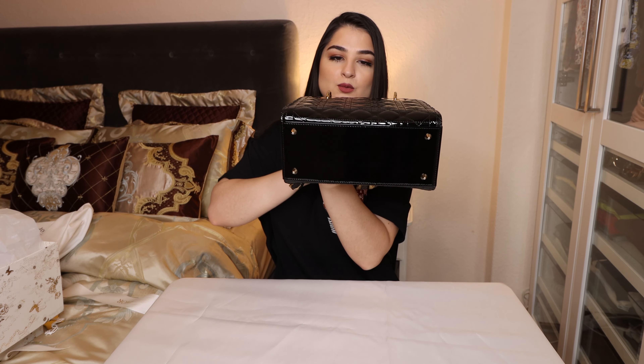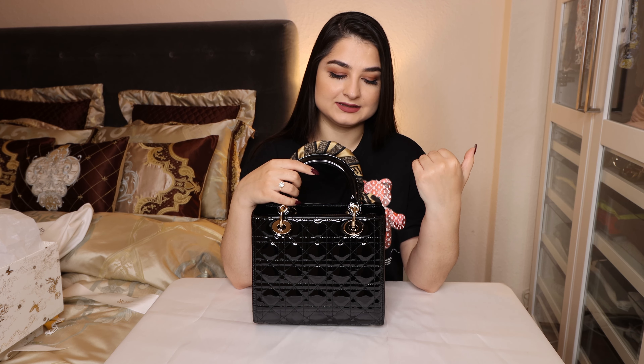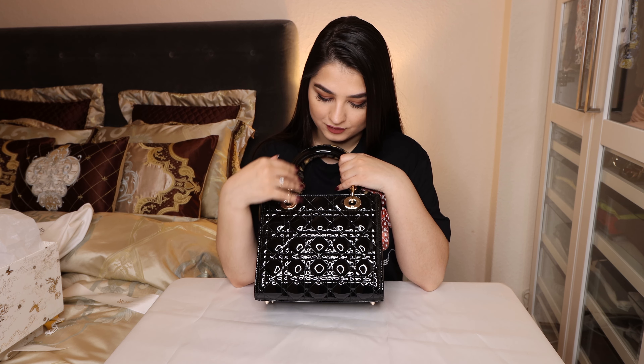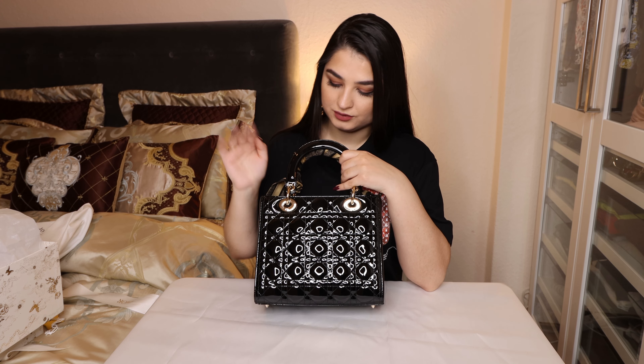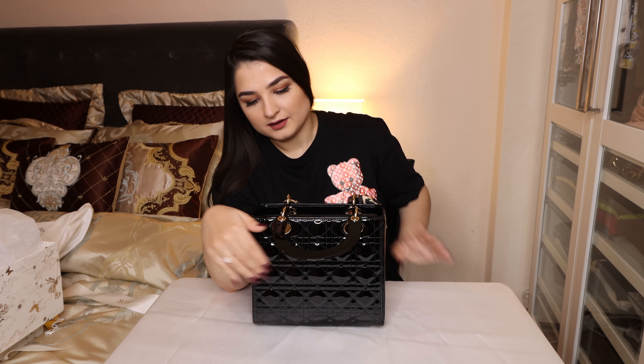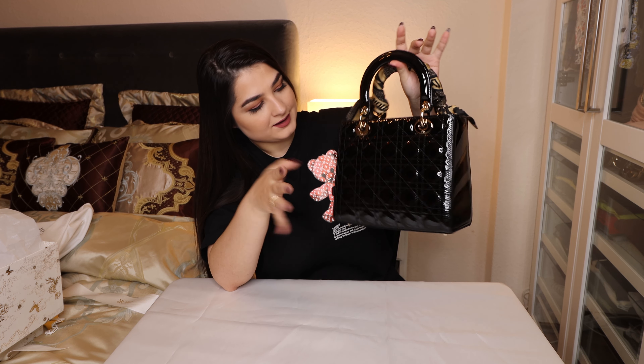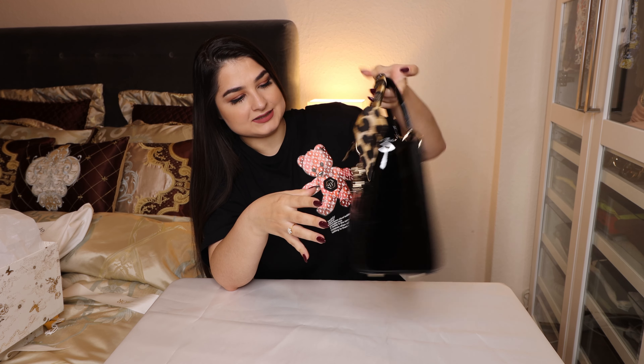This is also very important with patent leather, as the leather is a little bit sensitive. For example, do not leave the bag in a lot of light for a long time because it can cause lightening on the bag and damage it. Also when it rains, you can just wipe the water away with a scarf or a bit of clothing. But this bag is really not high maintenance.